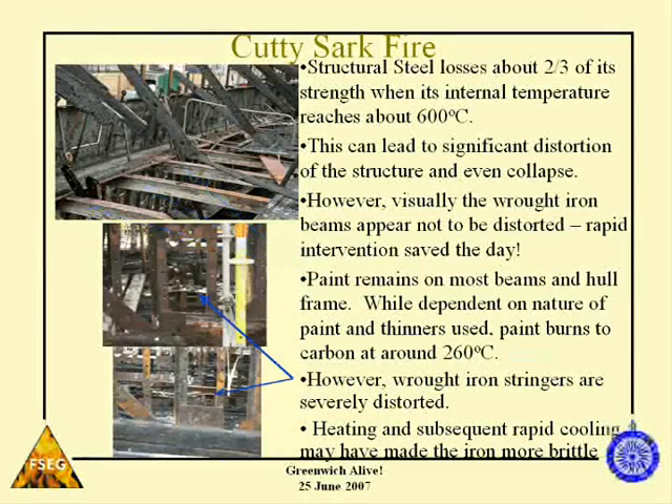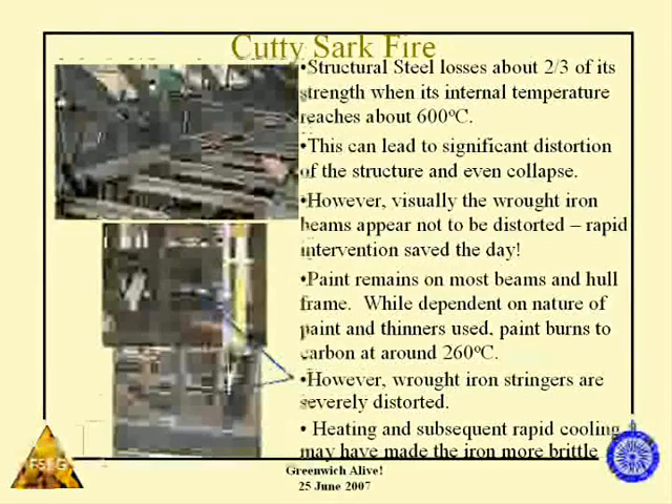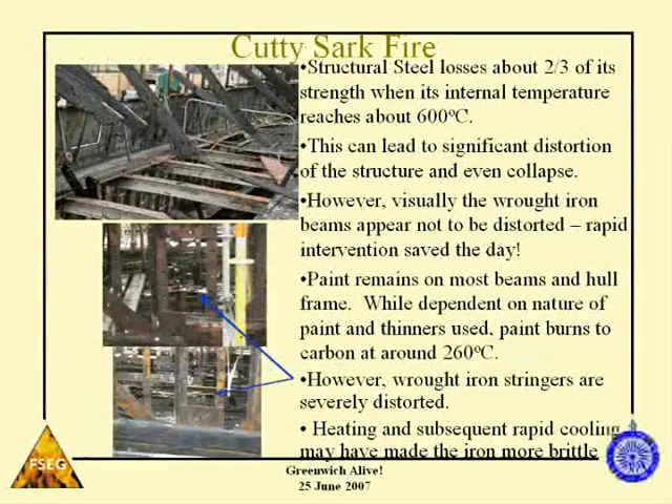Looking at the wrought iron stringers — the thin plates — they are severely distorted. Thick beams take a long time to heat up, but these thin plates show significant distortion and have been very badly damaged by the fire. Another issue is the heating and subsequent rapid cooling by the water sprays, which could have changed the metallurgy of the wrought iron and made it quite brittle. When it comes to the lift, this could cause a significant problem and needs to be investigated further.